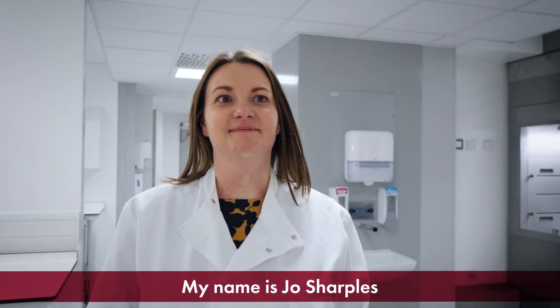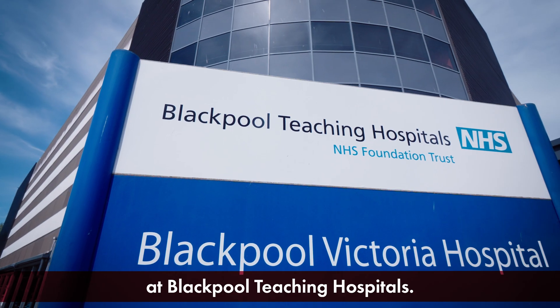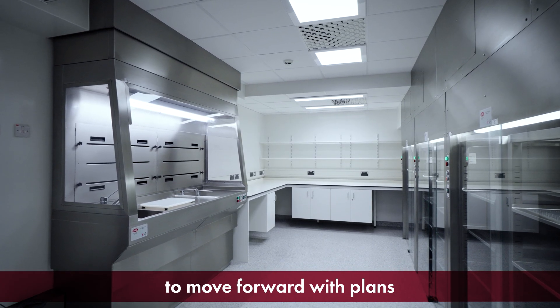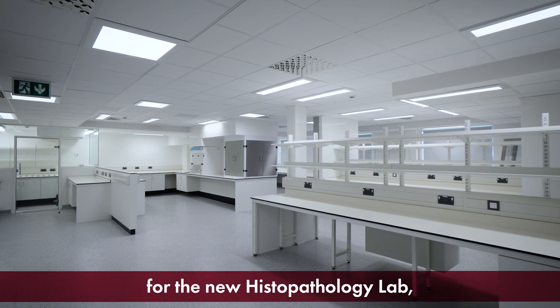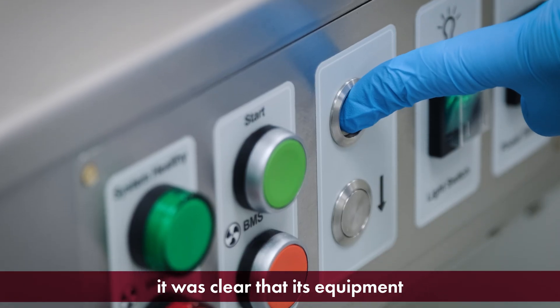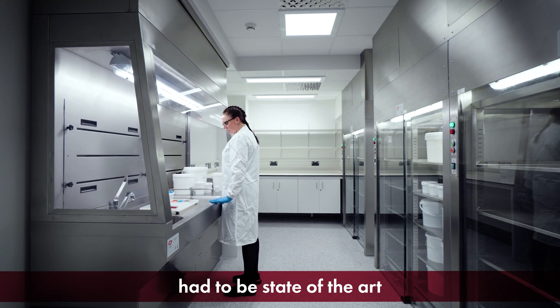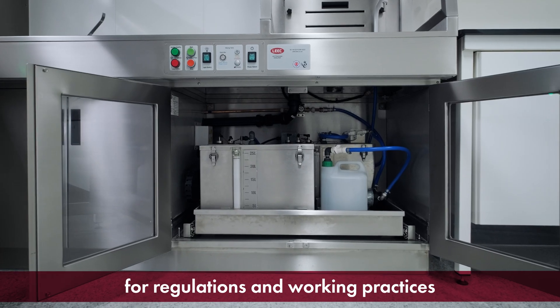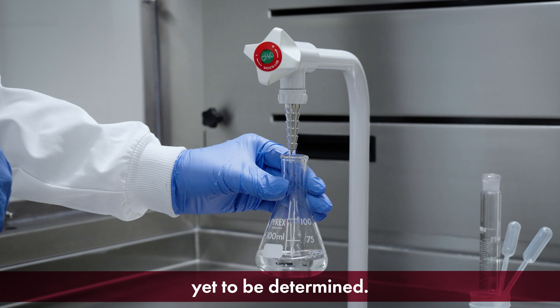My name is Jo Sharples and I am the Histology Manager at Blackpool Teaching Hospitals. When the decision was made to move forward with plans for the new histopathology lab, it was clear that its equipment had to be state-of-the-art and feature a strong element of resilience for regulations and working practices yet to be determined.